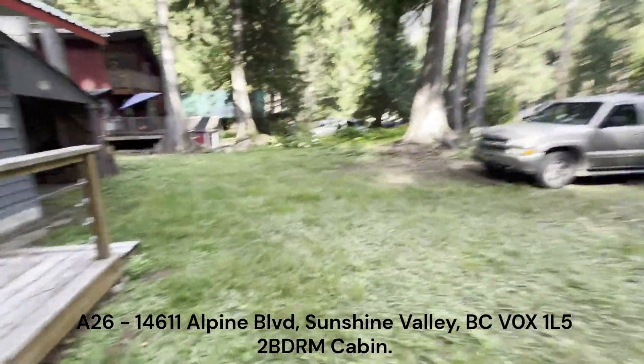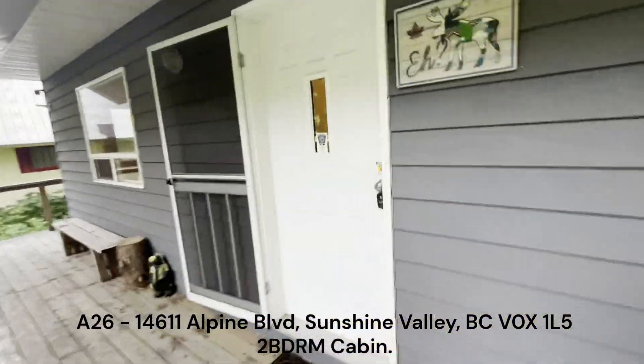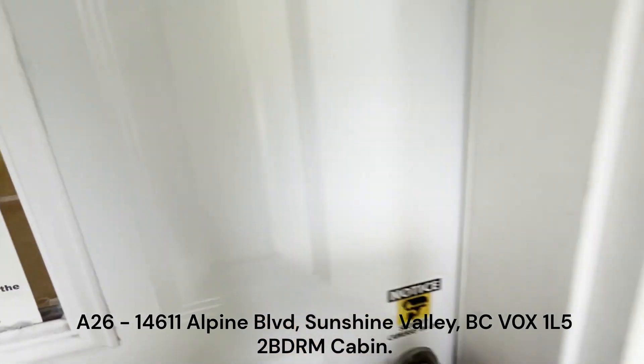And I'll take you inside. It's two bedroom, one bathroom, 640 square feet.